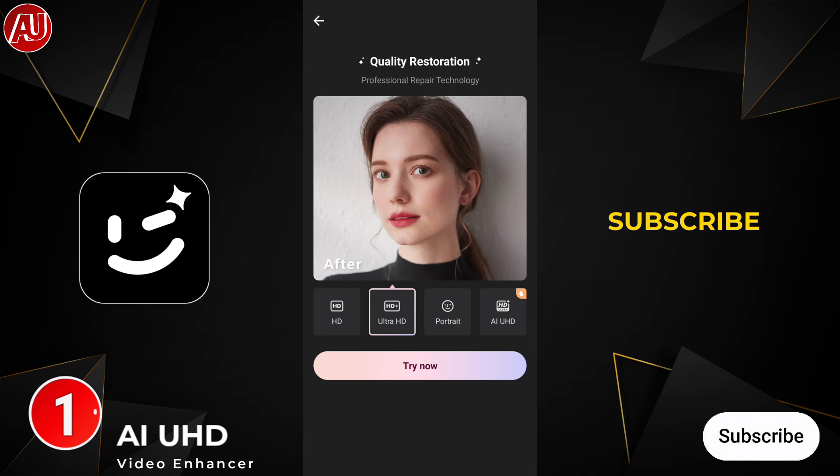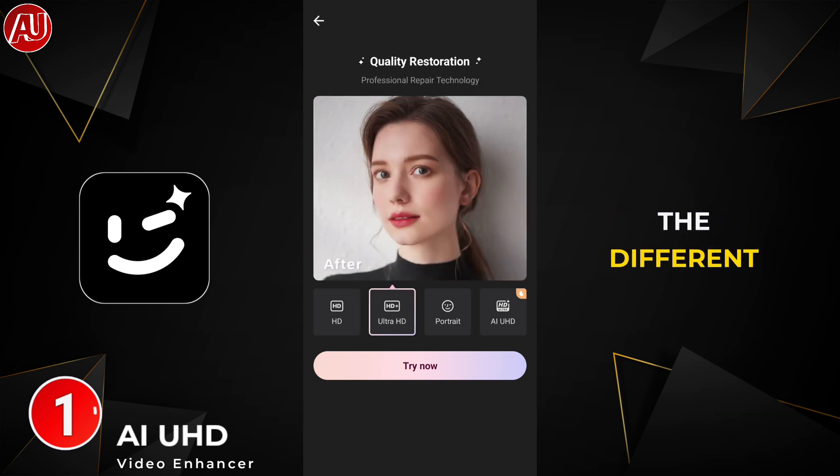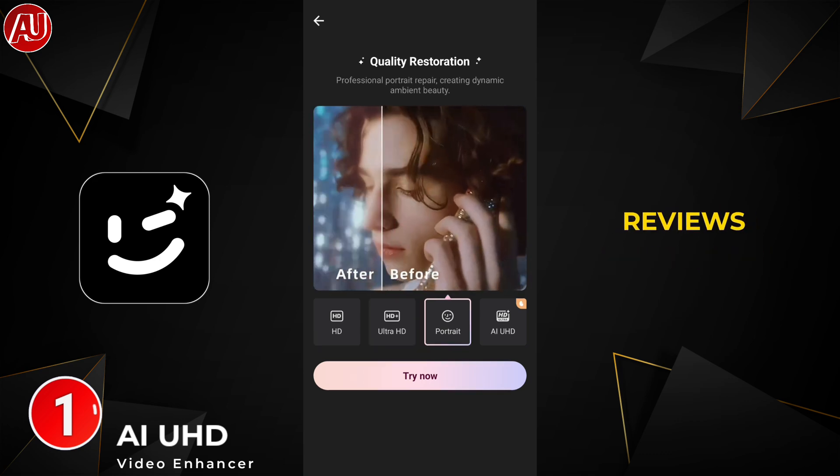New viewers, consider subscribing to appreciate. These have been viewed on my channel many times with different aspects for comparisons or separate previews as well.